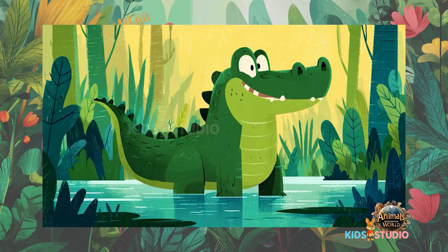Reptiles are amazing! Which one is your favorite reptile?